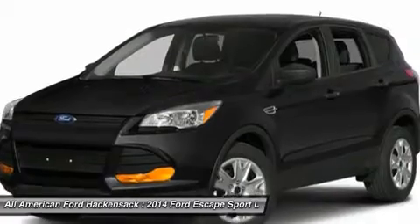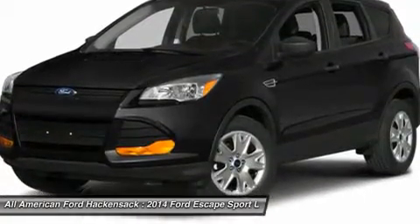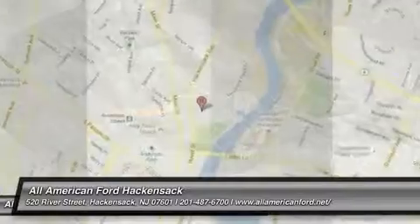Keyless start. This isn't just a vehicle — it's an experience. So stop in for a test drive today.